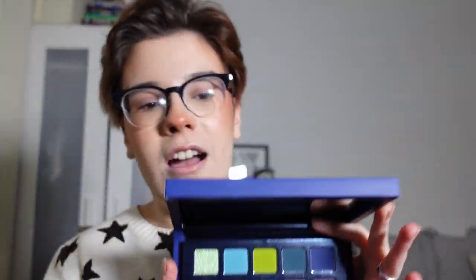Let's go into the swatches first before we do the look. I haven't even swatched this palette yet — we're doing it for the first time on camera. It might have been a mistake to wear a white jumper today but I wanted to wear my star jumper because stars, club nebula, nebula, space, stars.